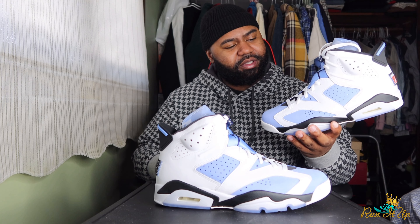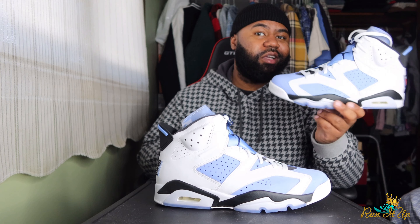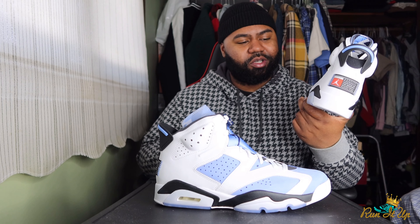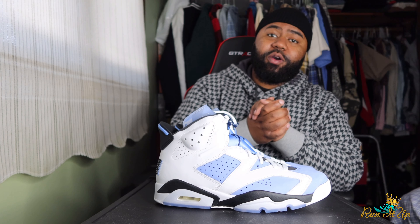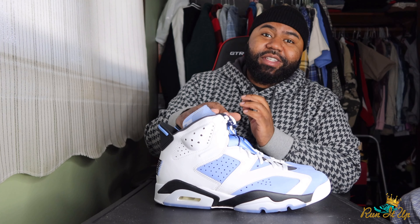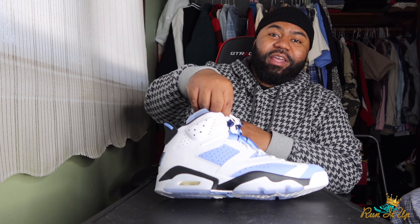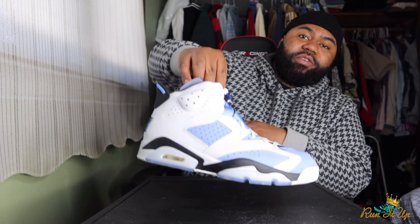I do got the Carmines right there — those are probably my favorite sixes of all time. I'm really particular about UNC colored shoes. I did just get the UNC Obsidian ones not too long ago, which are almost the same colors, so this isn't something I need in my collection right now. Things like this help me go back and pay for other stuff. That's all I got for y'all — let me know what you think, if you copped, if you took the L, and we'll catch up with another one. Peace.